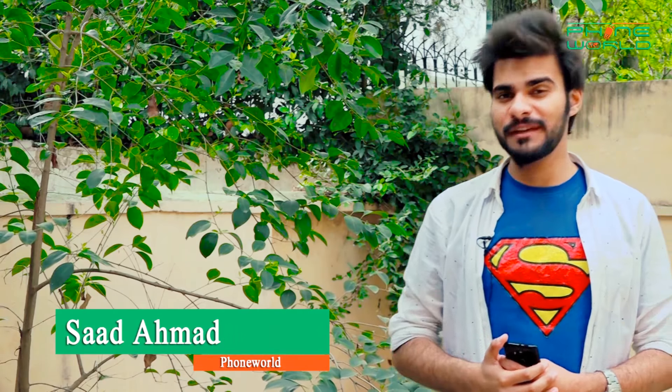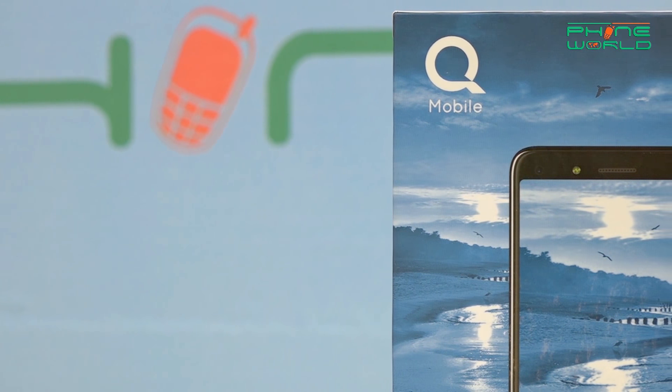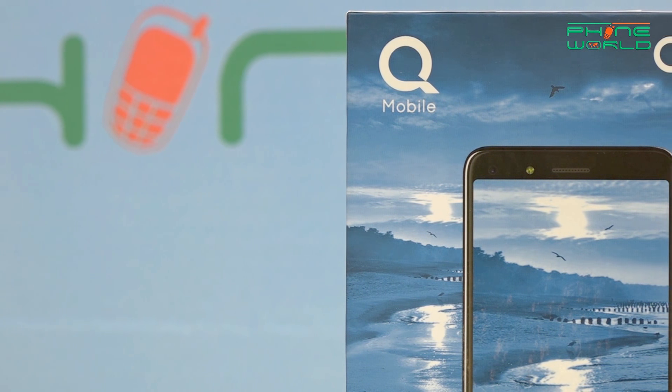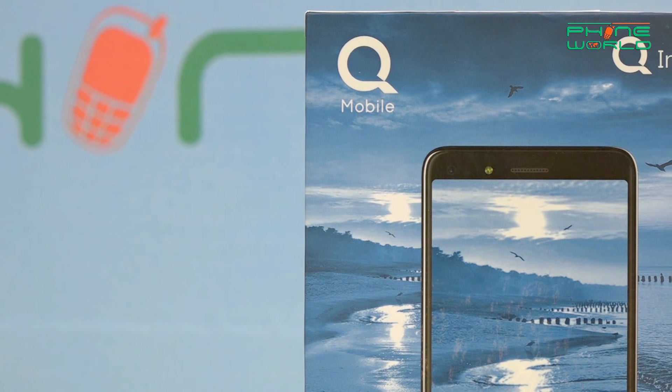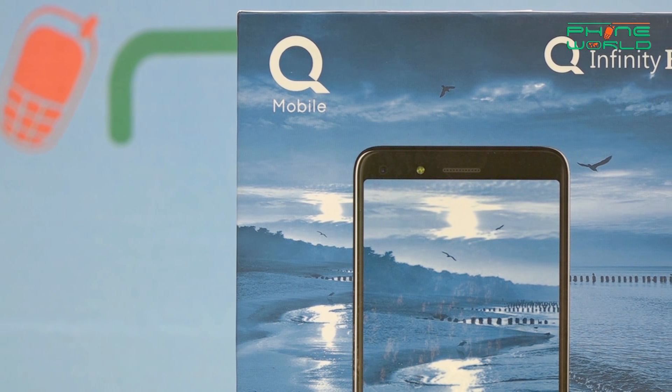Assalamualaikum everyone, welcome to Phone World Live. I am Saad Ahmed and today I am reviewing the Q-Mobile Q-Infinity B. Q-Mobile recently launched a new series which includes the Q-Infinity B, Q-Infinity C, and Q-Infinity E. These three devices are the most low-end devices in the lineup, featuring entry-level chipsets, and the size of this device is relatively small.